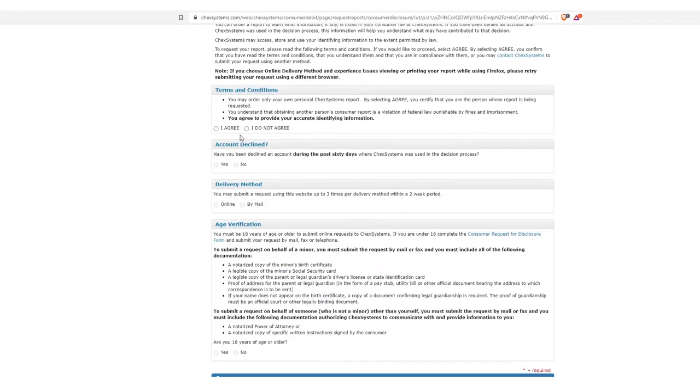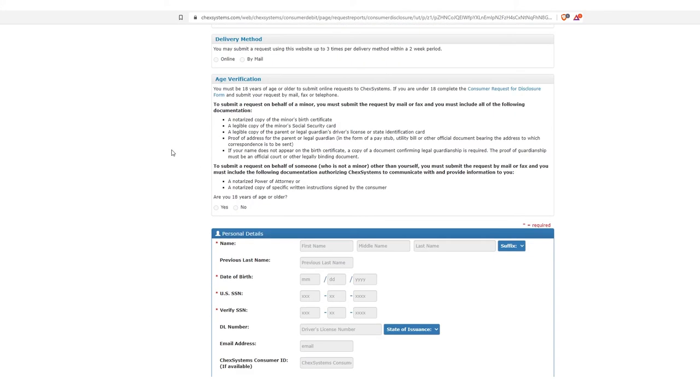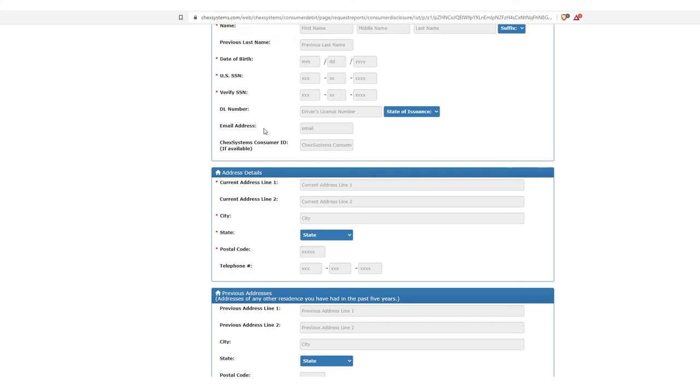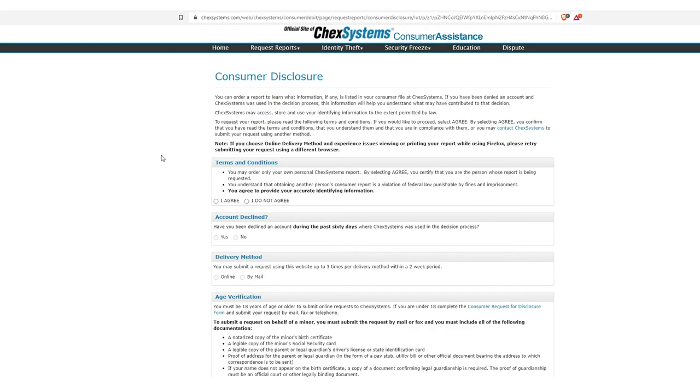You basically agree yes or no if you've been declined for a checking account in the last 60 days and ChexSystems was the one used — that's new as well. Being able to select the delivery method is new from what I remember. They're asking for a laundry list of your information to prove it's you, and then you get redirected to a page you can print after submitting, or you get a copy in the mail.